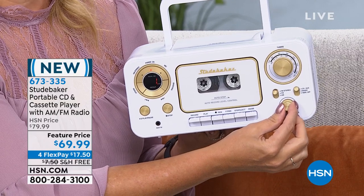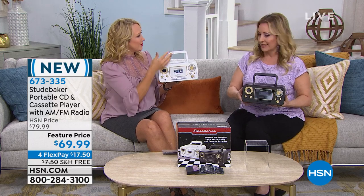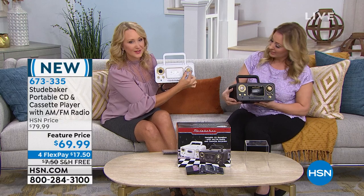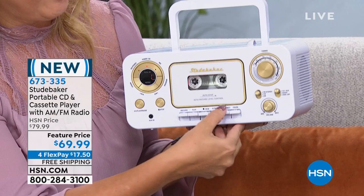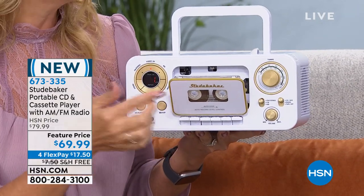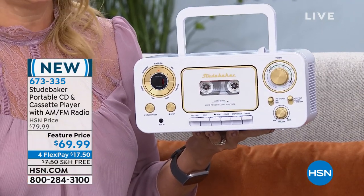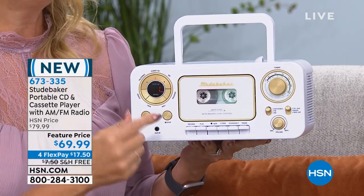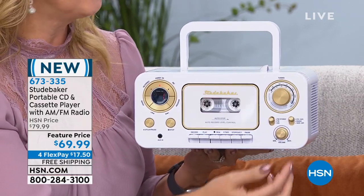I'll grab the black one — they both have all those really cool vintage details, with soft gold dials and every single feature you're looking for. AM/FM radio, here's where you tune in. Here's where you make your selection. Wait for it — you've got a cassette tape, so you can play your old mix tapes right here. You even have a built-in condenser microphone, so if you buy blank tapes — which are readily available — you can now record your kids' voices or record songs off the radio, like we used to do.